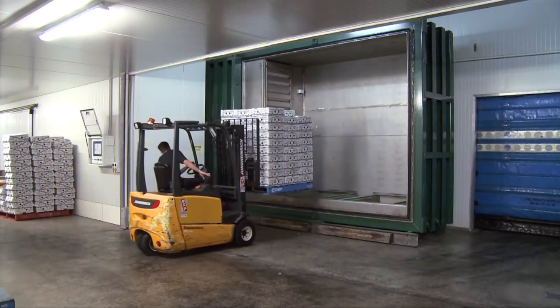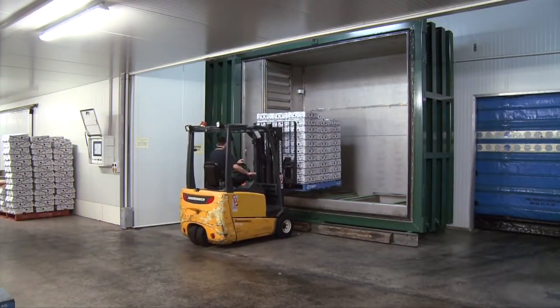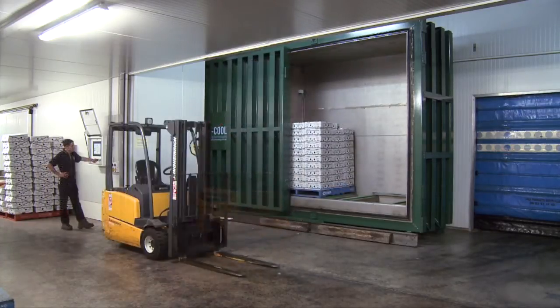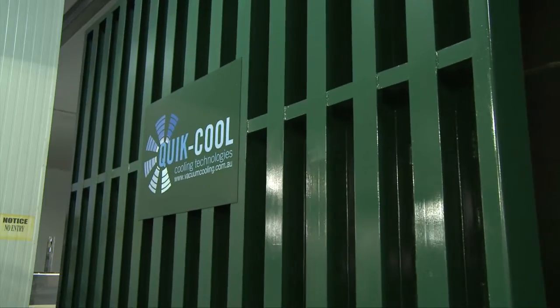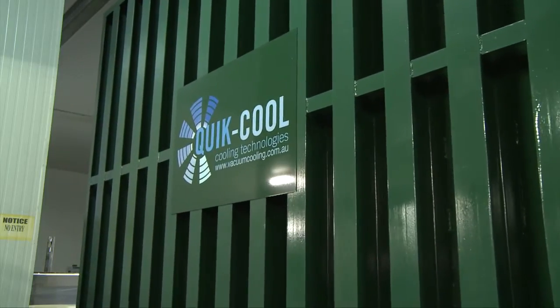Vacuum cooling has long been recognised as the most efficient method available for cooling most fresh produce items. And with over 60 vacuum cooling units all over Australia, QuickCool is the nation's leading vacuum cooler brand.